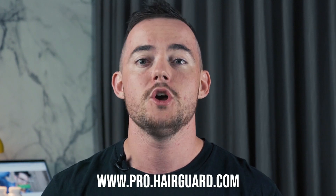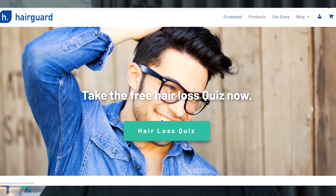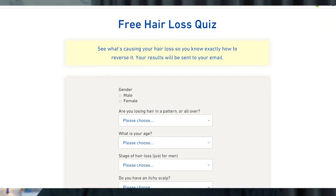Just before we get into the video on neem oil, if you're watching this because you're personally worried about your hair loss and you're looking for expert advice on how to regrow it, you can take the HairGod Hair Loss Quiz. You'll answer a few short simple questions about yourself and your hair loss and receive personalised advice on how to regrow healthy hair.